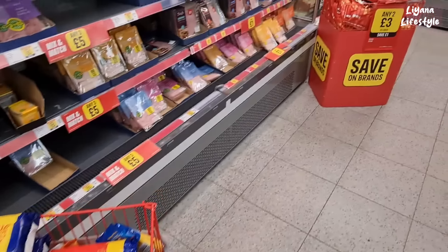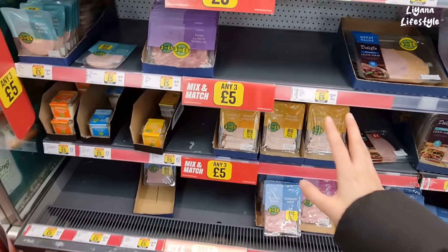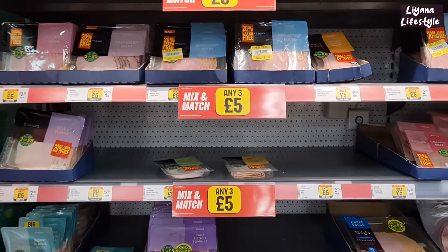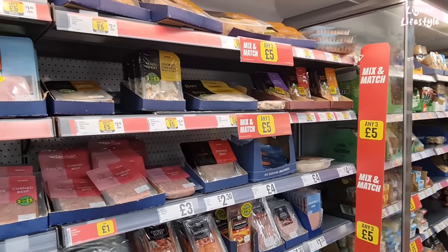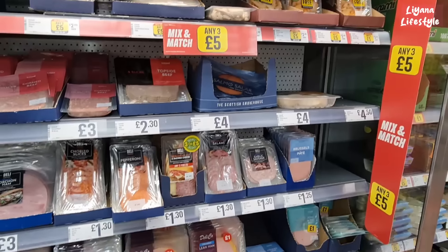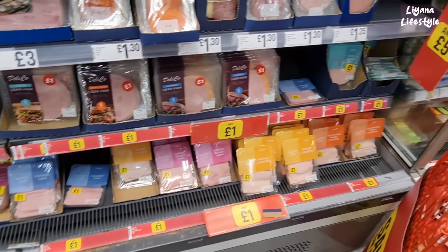Bringing up Christmas — there are lots of different chocolates that have been reduced now that Christmas is over. Any three for £5 on these, some reduced to £1.13. They've got cooked chicken — sometimes I get some for my cat. Only one of my cats likes chicken. They have salmon as well, and these ones at the bottom are only a pound.